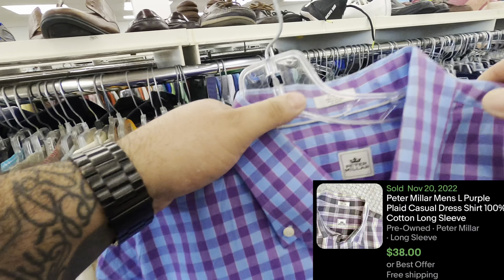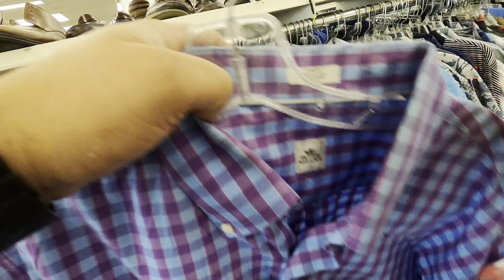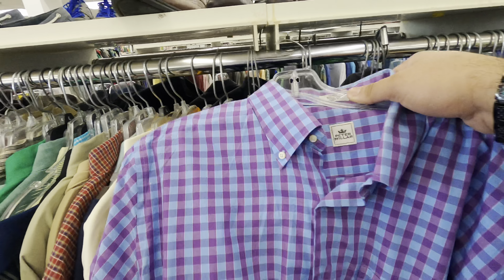We're at our third Goodwill — I've never stopped at any of these before, every time I drive by I see them but never had a chance. Hopefully it's a good one. I found a Peter Millar shirt for eight bucks — I wasn't sure if it was worth it. I ended up only picking up two shirts and they were kind of pricey at eight bucks each. I'm not sure why I bought them, but whatever — let's go home.